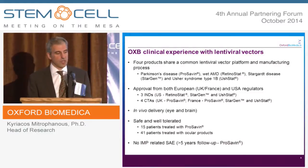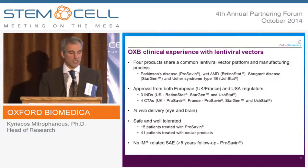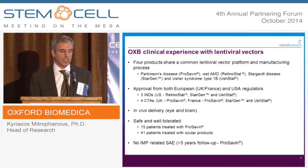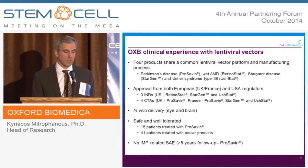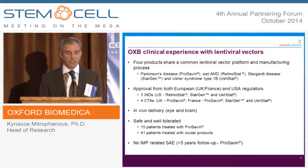We were the first company to develop a lentivector that was directly administered into patients. In order to do that, we had to develop a manufacturing process that could generate high-quality, highly concentrated vector. We had to develop the characterization assays and release assays required to gain clinical approval. The first clinical trial started with the ProSavin Parkinson's disease program in 2008, and we now have four products in the clinic. These have been carried out in the UK, France, and the US.